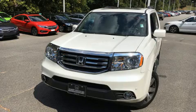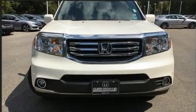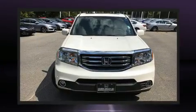Get excited about the 2013 Honda Pilot. A 3.5-liter V6 engine pairs with a sophisticated 5-speed automatic transmission, and for added security, Dynamic Stability Control supplements the drivetrain.